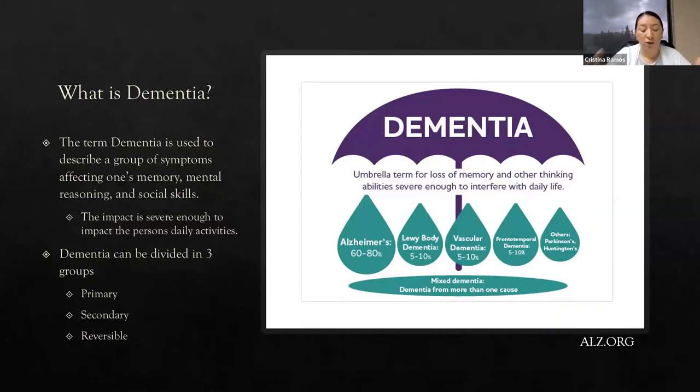Secondary dementia is when a patient has a degenerative disease like Parkinson's or Huntington's disease. Creutzfeldt-Jakob disease — also known as subacute spongiform encephalopathy — is another one that leads to dementia. Progressive supranuclear palsy is another less well-known condition, more prone to women, that also leads to dementia. So the primary diagnosis is the Parkinson's or Huntington's, and secondarily you have dementia symptoms beginning.